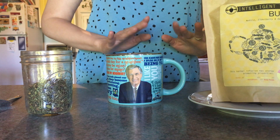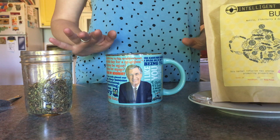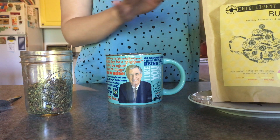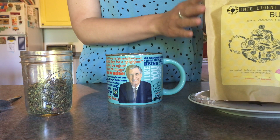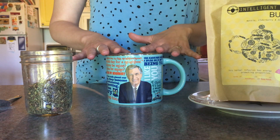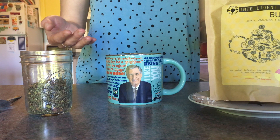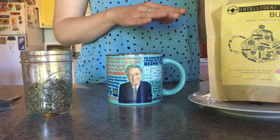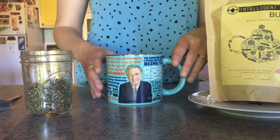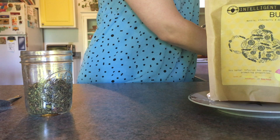Hey there. Welcome back. I am about to make a cup of tea in a very special mug, so I thought I would invite you to join me. You get a sneak peek here at the special mug — I'll put that to the side for the moment.